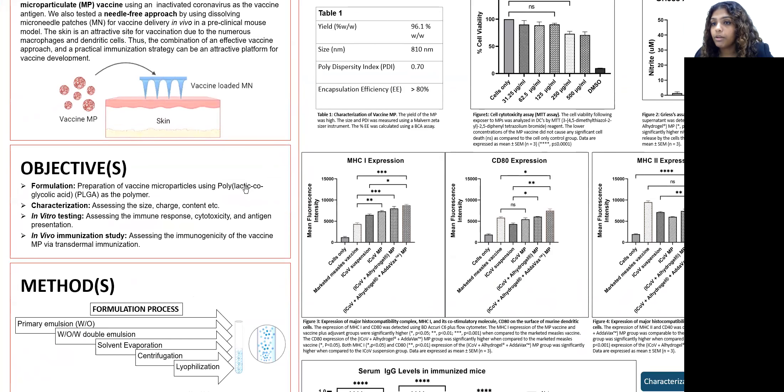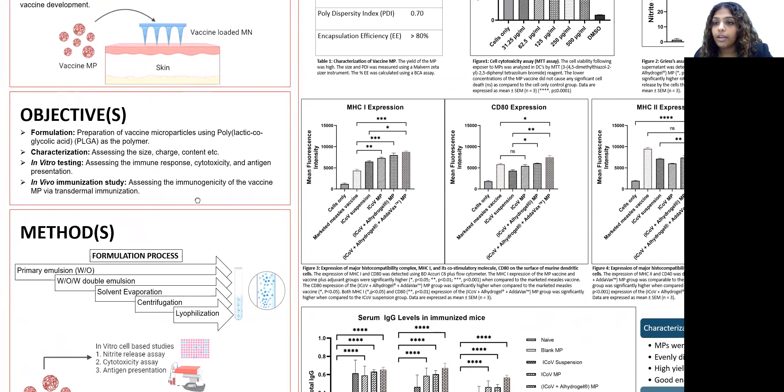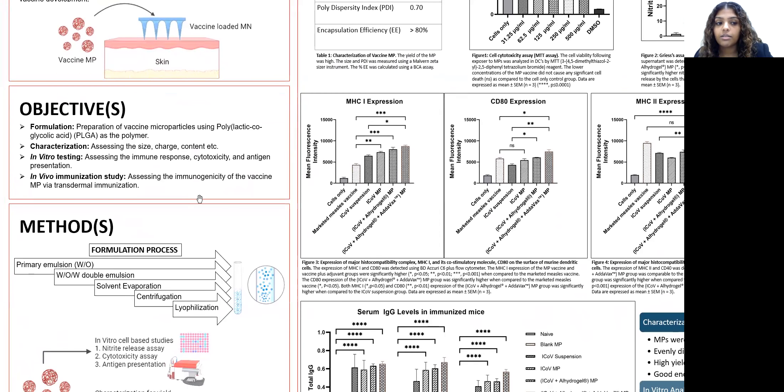The project involved four main objectives. The first was to formulate the microparticulate vaccine. Next was to characterize these vaccine microparticles. We then wanted to test them in vitro to see if they're immunogenic, followed by in vivo immunization studies in mice.